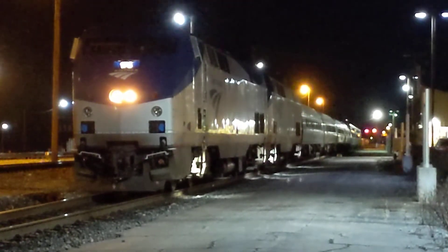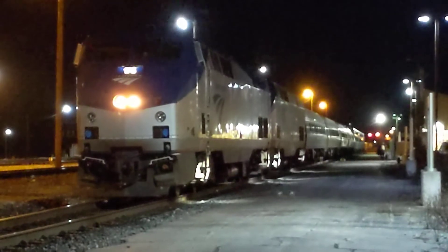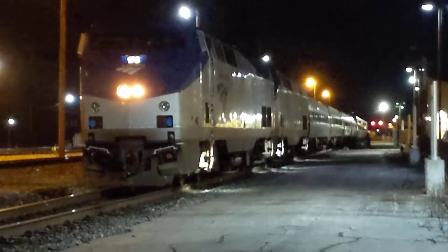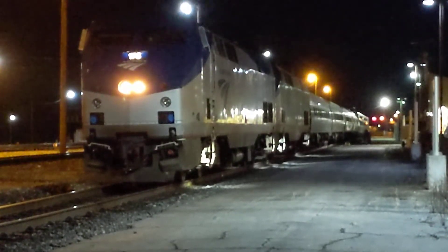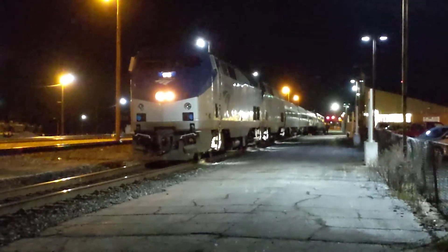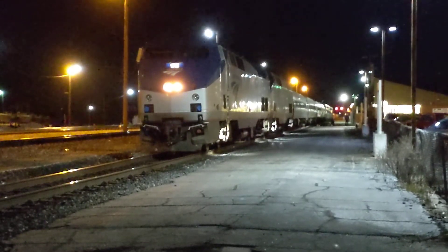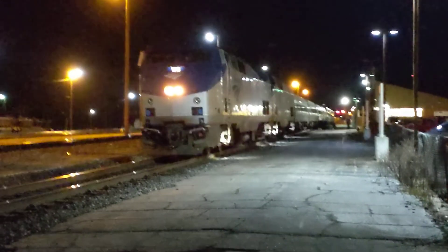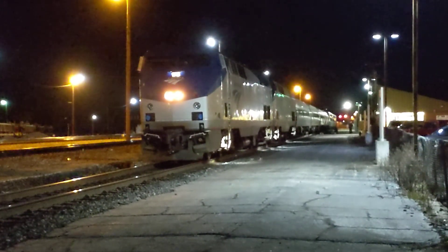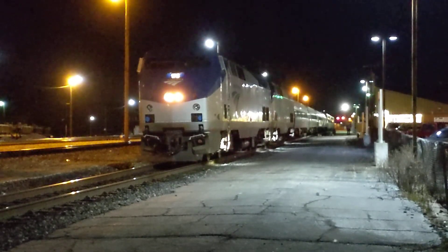Praise God. This is a GE Genesis Unit. What's it called again? AC44... actually it's an AC42. No, it's a P42. P42H would be correct, I think. P42.